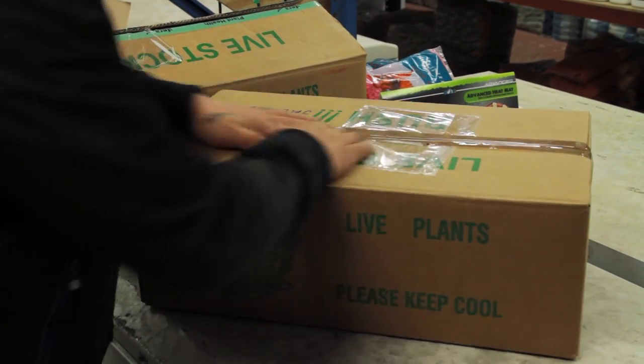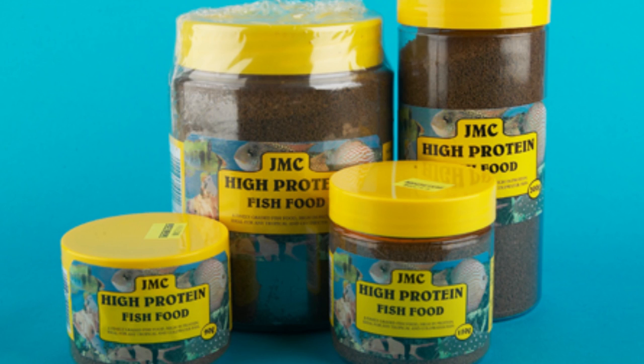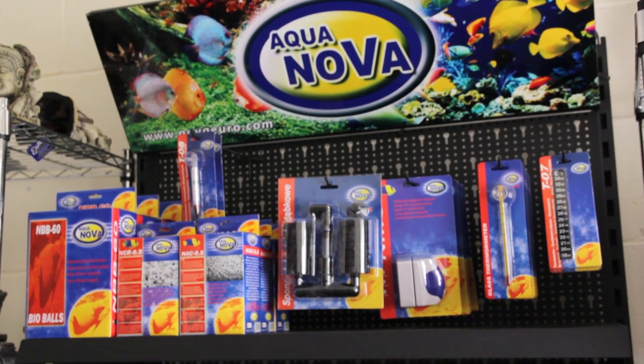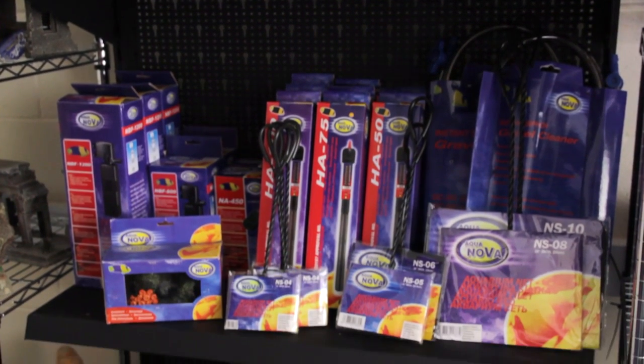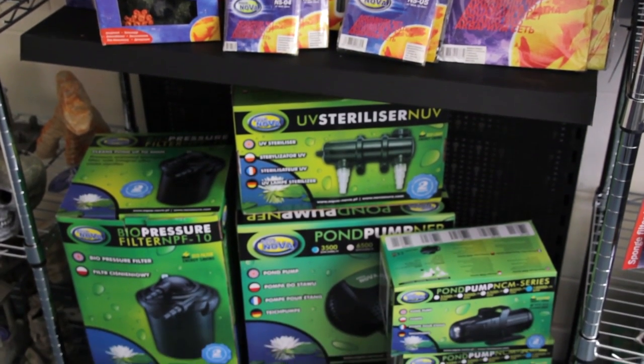We also have a great range of dry goods. Our best seller is our catfish pellets. It was developed by us and it improves the body weight, the strength and the health of the fish. This is our range of Aquanova products — they're exclusive to us in the UK. There are electrical and non-electrical accessories and they're excellent quality and fantastic value.